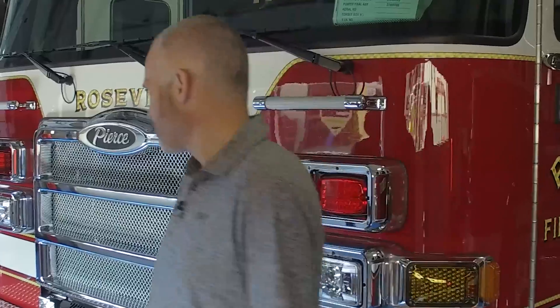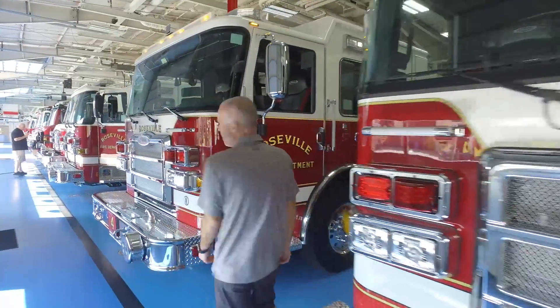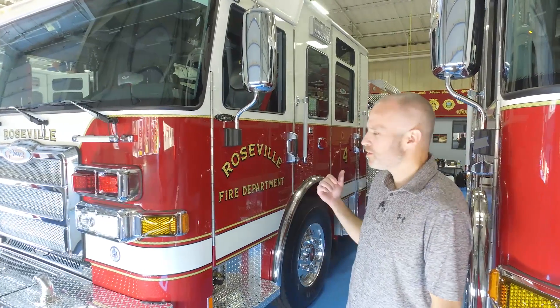Hi, Brian Craighead, Fleet Manager for the City of Roseville, here with Roseville Fire Department, inspecting our four Enforcer Type 1 engines. I'll give you a tour around and show you some of the things that make our units special. Everything on these engines has been carefully thought out and specifically designed for our department and how we operate, to help with firefighter safety and ease of use.